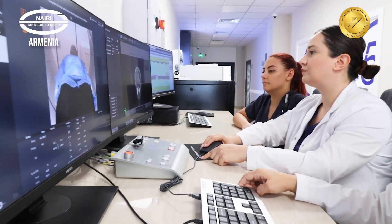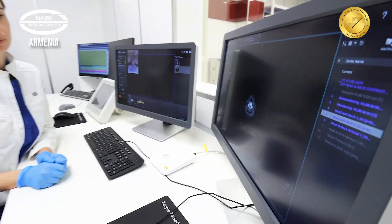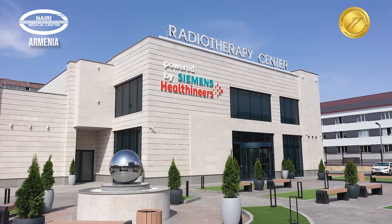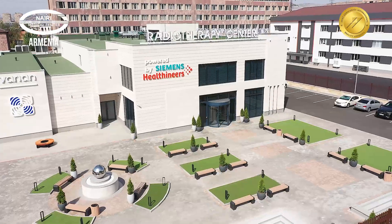The Arabuni Radiotherapy Center is not only equipped with the latest generation of technology, but also staffed by highly qualified specialists, some of whom have been invited from abroad. The center is prepared to provide effective and safe radiation therapy for both citizens of Armenia and foreign patients.